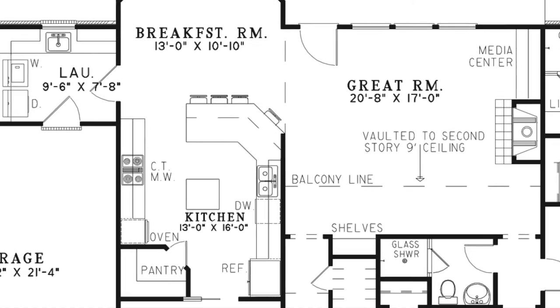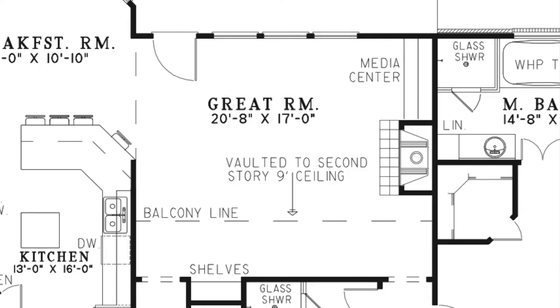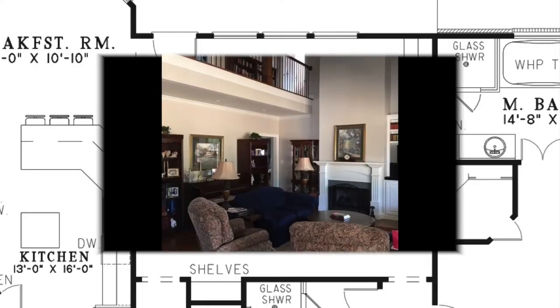The great room is open to the upstairs and includes a vaulted ceiling, a media center, access to the covered grilling porch, and a fireplace which is definitely the highlight of this beautiful room.